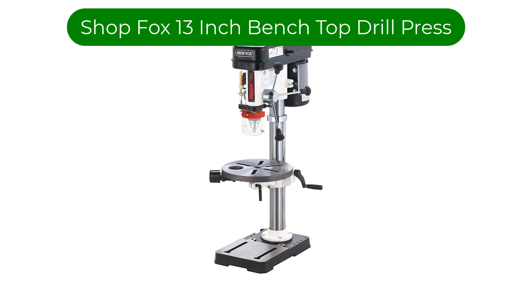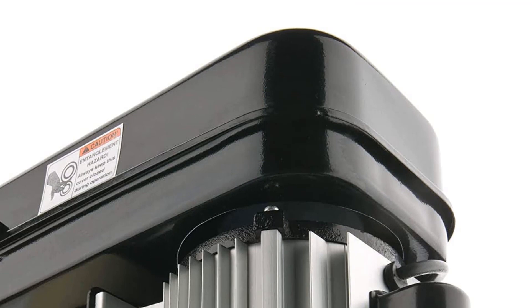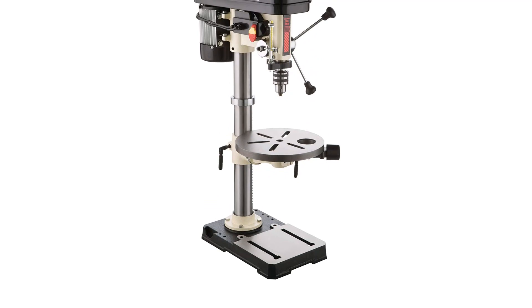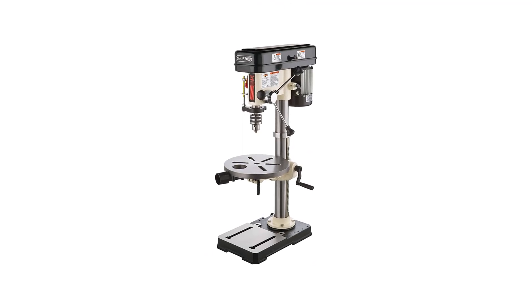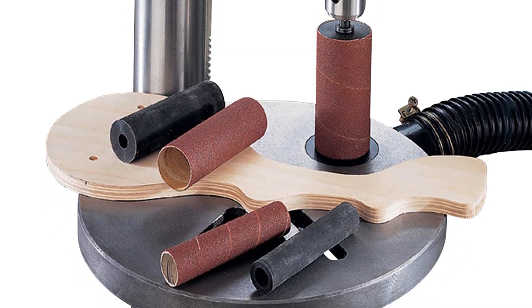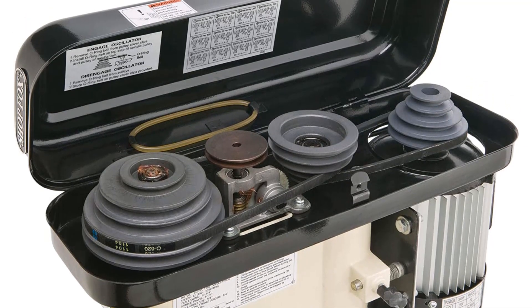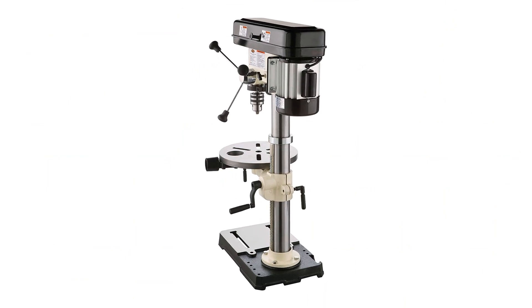Number 5. Our fifth best pick is the ShopFox 13-inch Bench Top Drill Press. This drill press from ShopFox offers various useful features. As per its name, you get a drill size of 13 inches, which offers a great balance between performance and form factor. It uses a decently powerful 3/4 HP motor, capable of motor speeds up to 1,725 RPM, along with a spindle speed range of 250 RPM to 3,050 RPM. You get a 5/8-inch chuck, similar to other options, and it also offers various useful accessories that can come in handy while using this drill press.